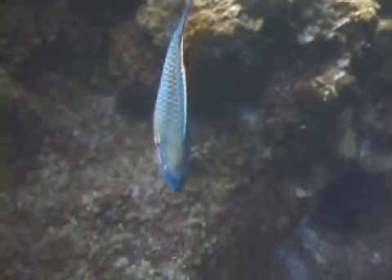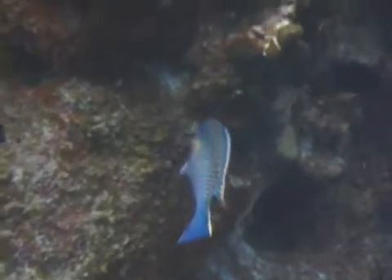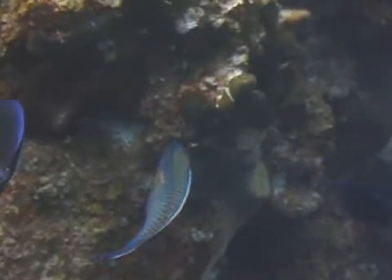Since they also ingest substantial quantities of the calcium carbonate skeleton of the corals they feed on, they will also frequently be seen defecating as they swim along, adding to the sand around the reef.